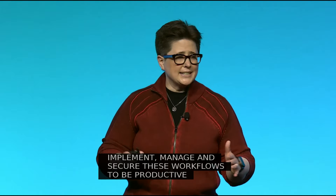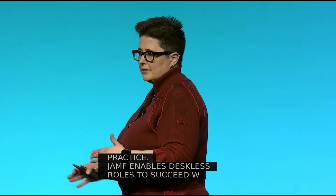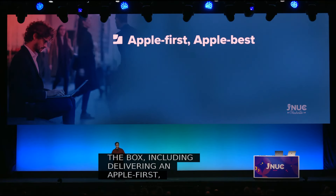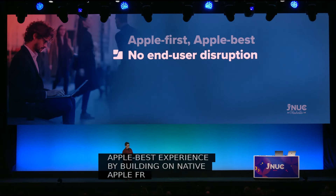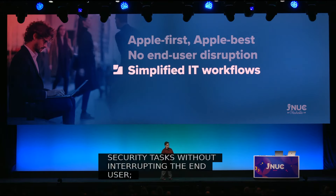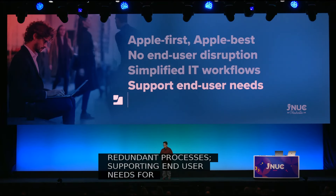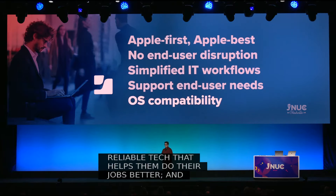Jamf enables deskless roles to succeed with capabilities for modern work tools designed to operate together right out of the box, including delivering an Apple-first, Apple-best experience by building on native Apple frameworks, performing over-the-air management and security tasks without interrupting the end user, streamlining security by simplifying IT workflows and redundant processes, supporting end-user needs for efficient, reliable tech, and remaining compatible with every new operating system release.